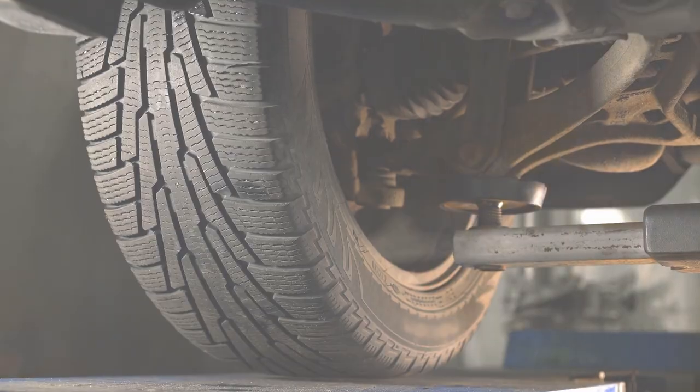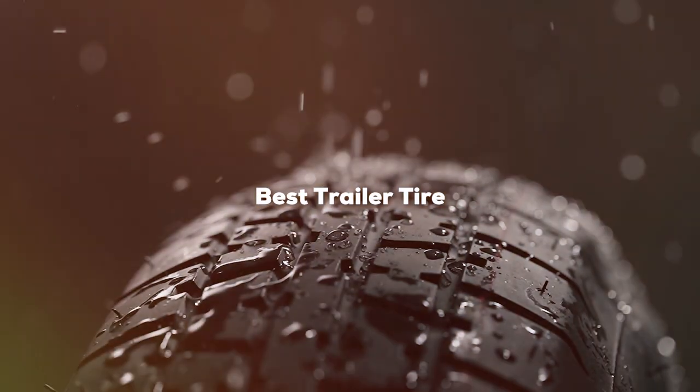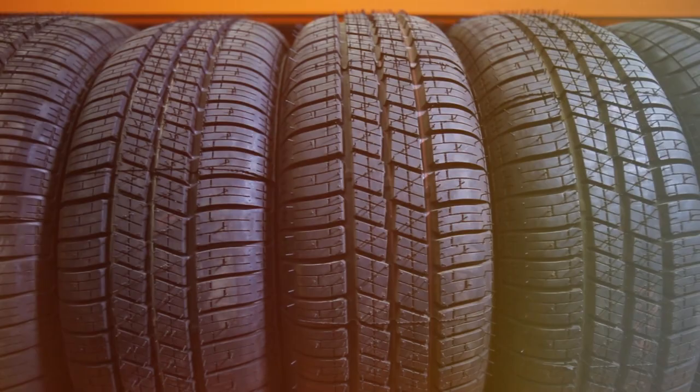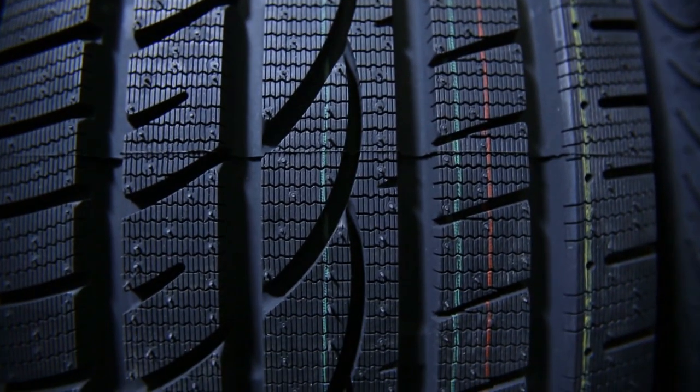Welcome back folks. Stick around till the end as we have some expert advice for you on selecting the perfect trailer tire. Let's roll. Today we are diving into the world of trailer tires to help you find the absolute best options out there. Whether you are hauling a boat, motorcycle or just hitting the open road, having the right trailer tires can make a world of difference.